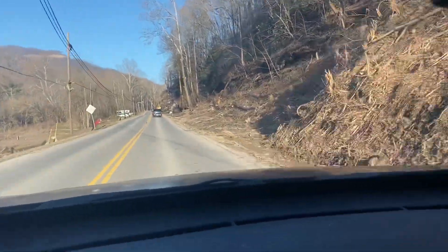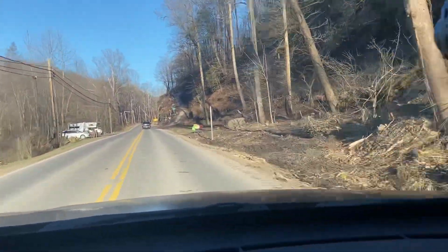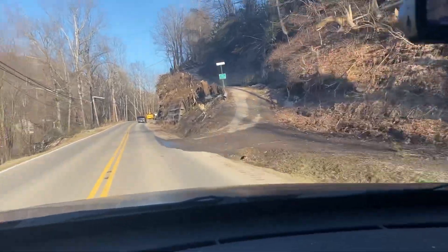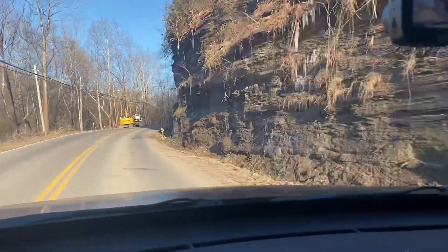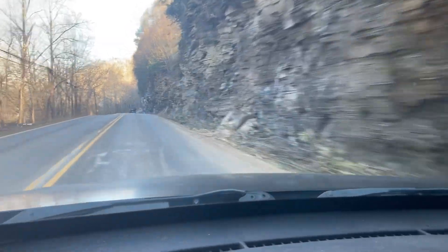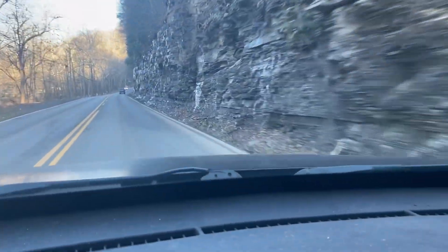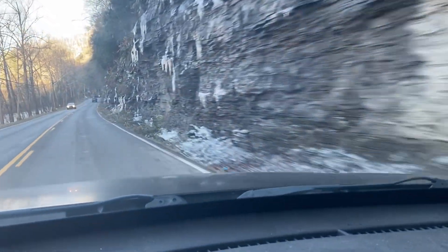Hey guys, I wanted to show y'all something else that's pretty unique around here. I call it the ice cliffs. There's a section of 38 here — once it snows and gets cold, as you can see, it don't get no sunlight and it is just full of giant icicles that hang off this mountain.